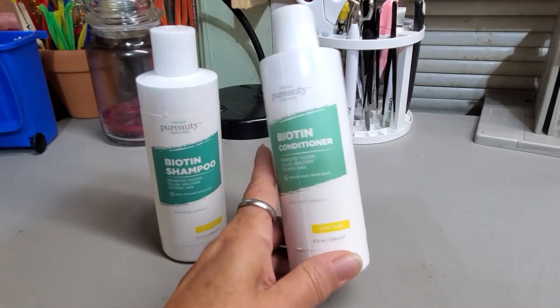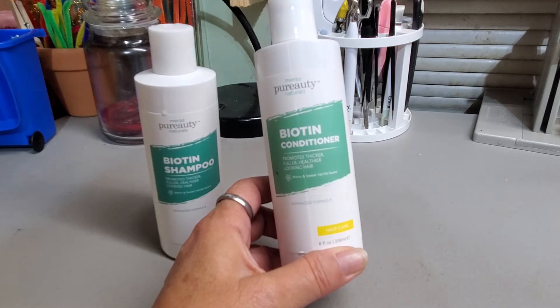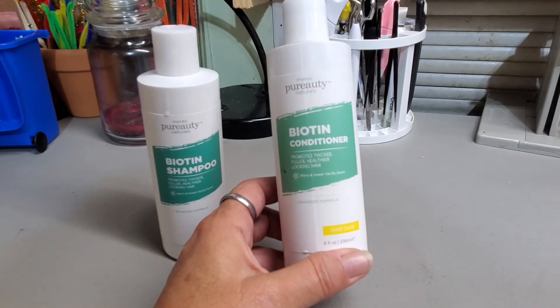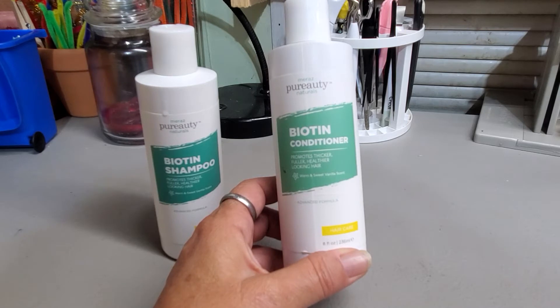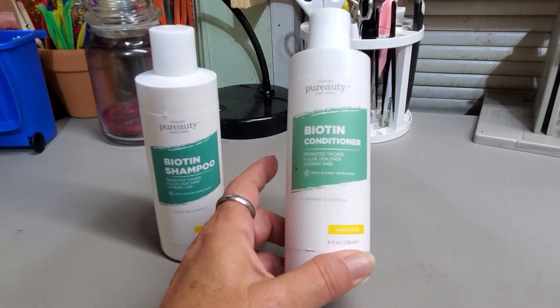It has a warm vanilla scent to it — warm and sweet vanilla. To me, it's not very strong at all. It has a very slight smell, and it's not strong vanilla. It's mixed with other stuff; I just can't pinpoint what. It's not fruity and it's not floral. It's just really nice.